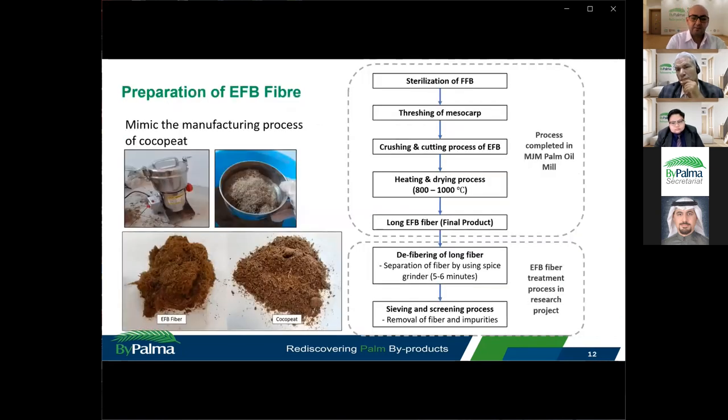The EFB fibre used in this study is EFB long fibre produced as a secondary product in a local palm oil mill. This long fibre has already gone through steam sterilization, separation, crushing and cutting, and drying processes to remove excess moisture — all quite similar to the manufacturing process of cocopeat.